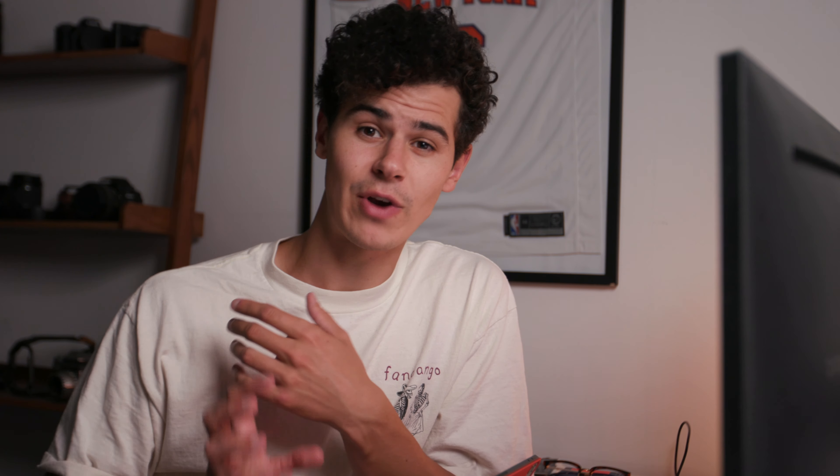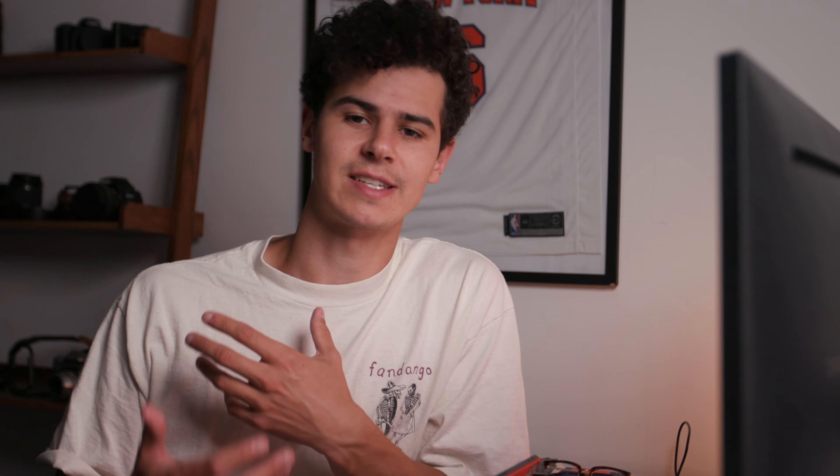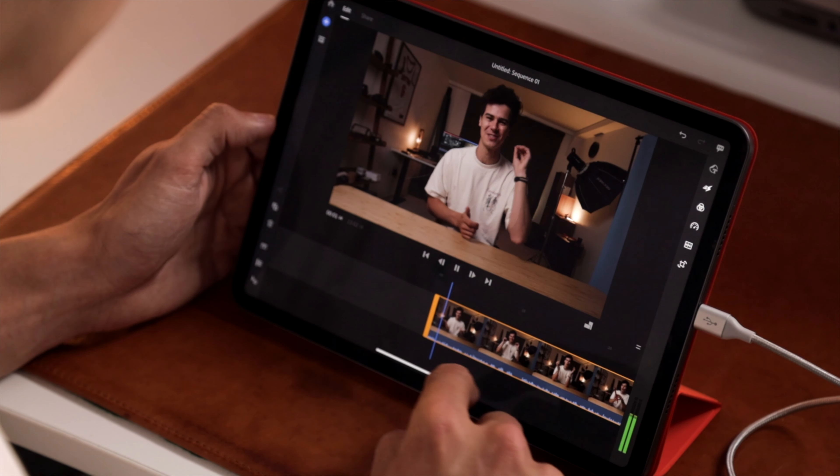So here I'm editing in Adobe Rush with the iPad M1 directly in front of me. I've loaded in the first section of this video — the first shot from my C200 — using the default MP4 codec, and I'm editing this directly in Adobe Rush, which is Adobe's mobile video editor.